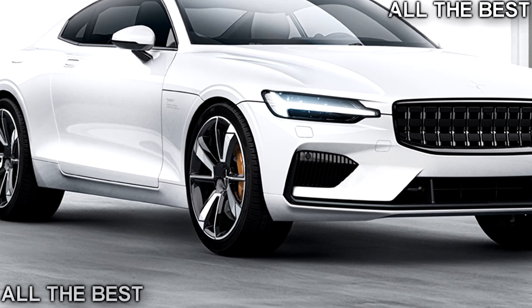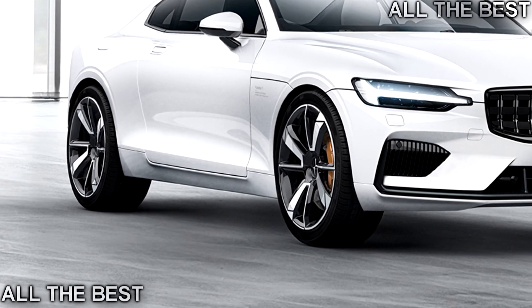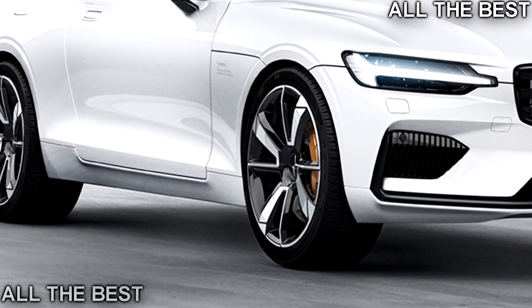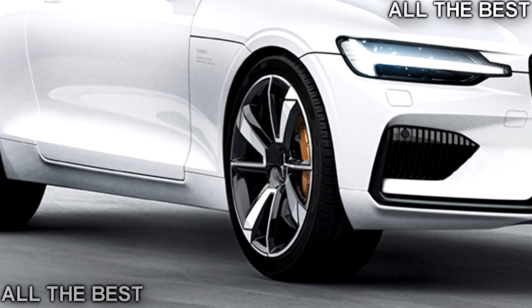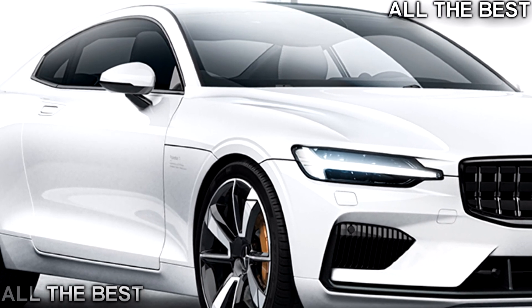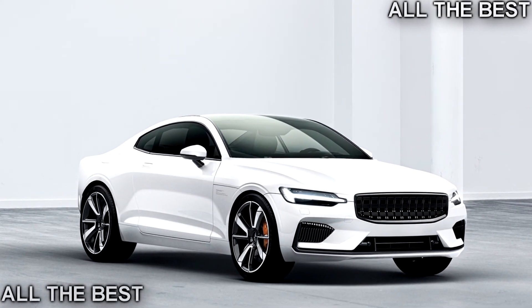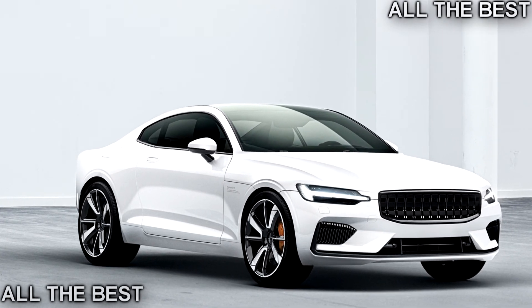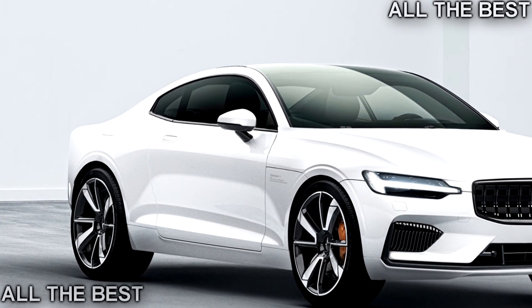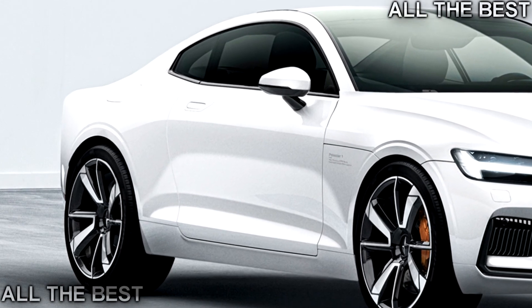Polestar dates back to Flash Engineering, a racing team in the 1990s. It was taken over by Christian Doll in 2004 and renamed Polestar. The first Volvo performance vehicle from Polestar was a concept based on the C30 in 2010, and in 2013 the Volvo V60 and S60 Polestars went on sale. In 2015, Volvo bought Polestar from Doll, gaining an in-house tuning brand. Goodman said customers look to Volvo for safe and comfortable vehicles — Polestar fills the gap for those who want more of a driver's car.